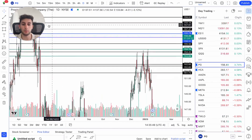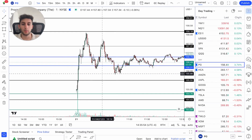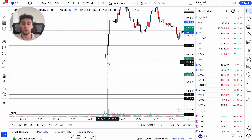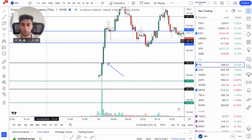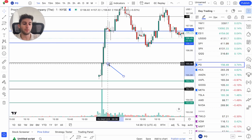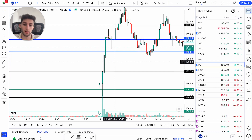Looking at the one-minute chart, price initially opened pretty green. We had a quick look down into this green zone and ended up rocketing higher. I was looking to get long right when price got up to this area, but it just went way too fast without me — price just went straight up, I couldn't get a fill. So I said, okay, I'm going to wait, readjust, and see if there's a better setup.